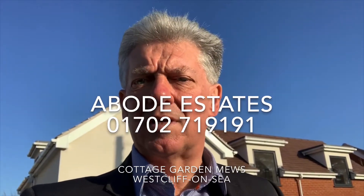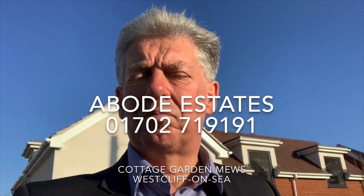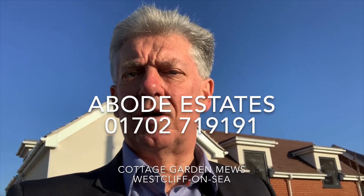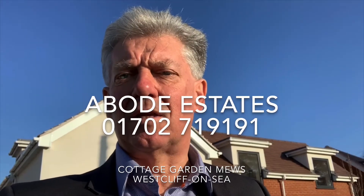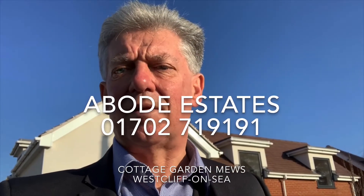Hi, Jeff Pellick here from Abode Estates, here to show you over a brand new property for cottage garden use, Prince Avenue, Westcliff-on-Sea, ideally located for easy access to the A127 and Southend Airport.